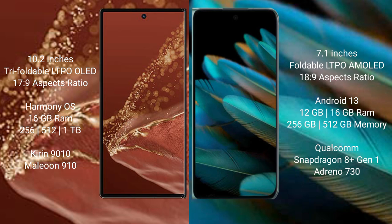The Huawei Mate XT Ultimate runs on the HarmonyOS operating system. The Oppo Find N2 runs on the ColorOS 13 operating system.